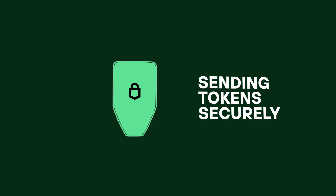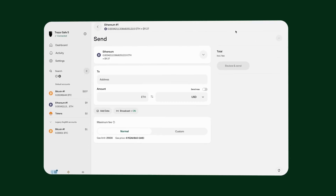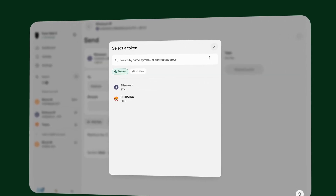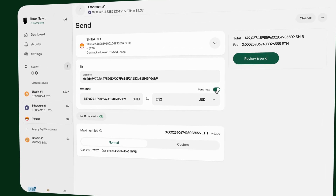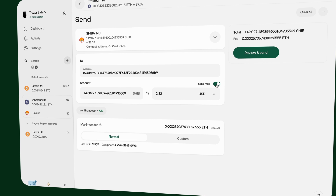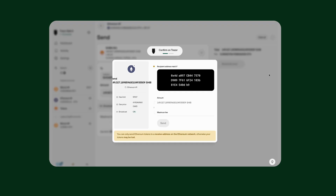Here's how to send tokens securely. Always copy the recipient's address directly from their wallet or exchange. Never rely on transaction history, as scammers can use fake addresses to mislead you. Select the token you want to send, paste the recipient's address, and specify the amount to send. Carefully compare the address displayed on your Trezor device with the address in the recipient's wallet or exchange. Once they match, confirm the transaction.